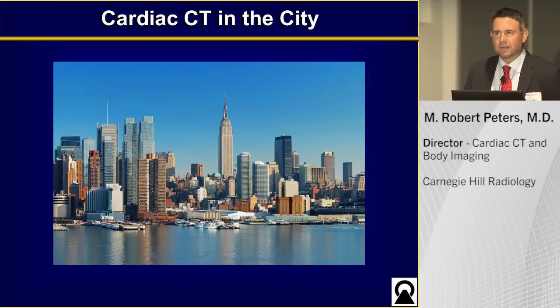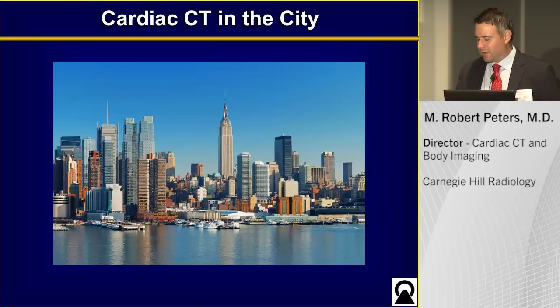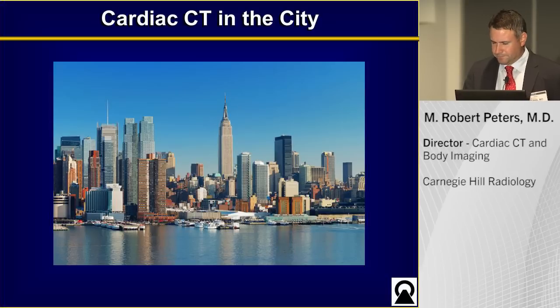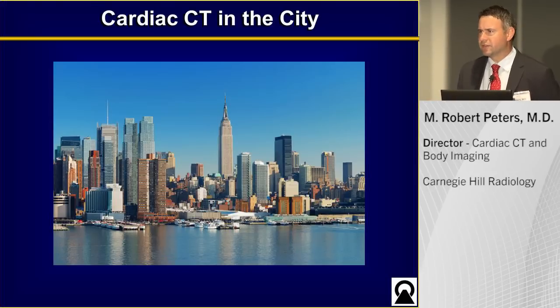This equipment excels in CT imaging in general. We have a body practice as well as a cardiac practice, so it's very important that we do body imaging, but also most significantly, it excels in cardiac CT imaging as well. I want to structure this talk as a series of challenges, because cardiac CT is a very challenging study.